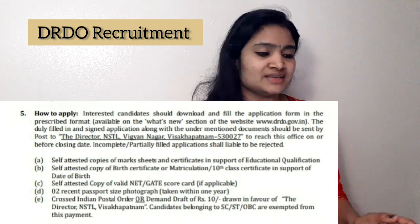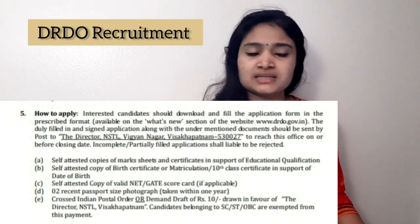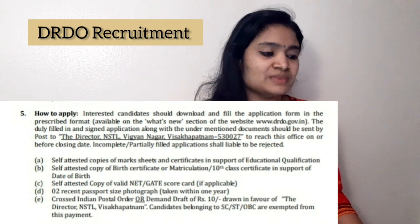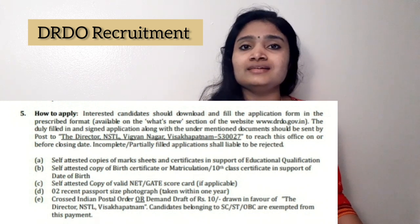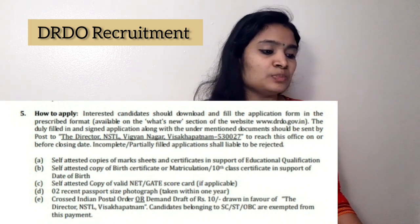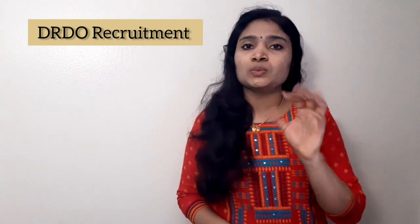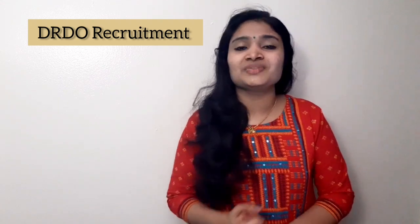The certificates you need to attach are: self-attested copies of your educational qualification certificates (B.Tech or M.Tech), a self-attested copy of your birth certificate or 10th matriculation certificate as date-of-birth proof, a self-attested copy of your valid NET or GATE scorecard, two recent passport-size photographs, and a crossed Indian Postal Order or Demand Draft of ₹10.